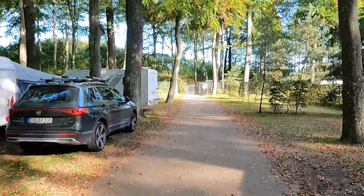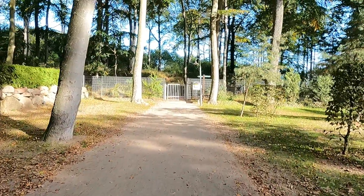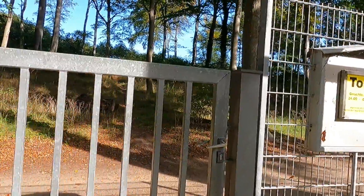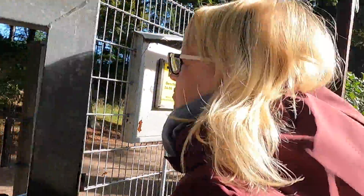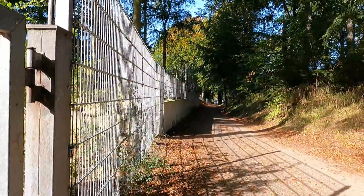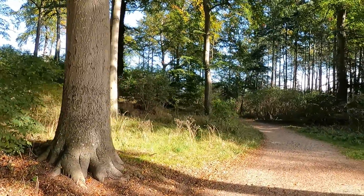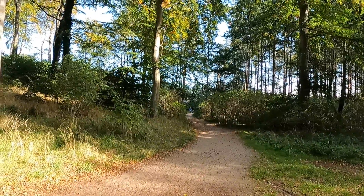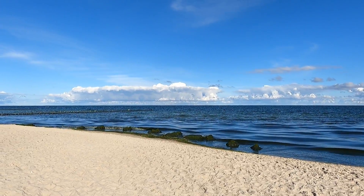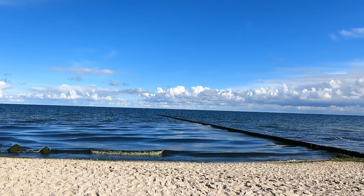Das ist nicht so weit — ein paar Minuten vielleicht. Alles sehr gepflegt. Hier ist dann der Durchgang zur Brücke rüber, und dann kommt man über die Treppe zum Strand runter. Nochmal traumhaftes Wetter heute — aber ab morgen soll es sich ganz schön ändern.